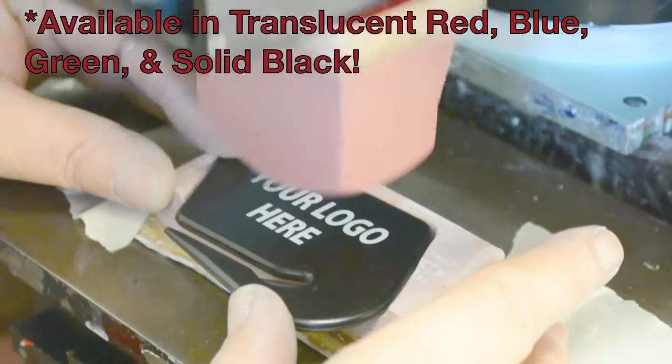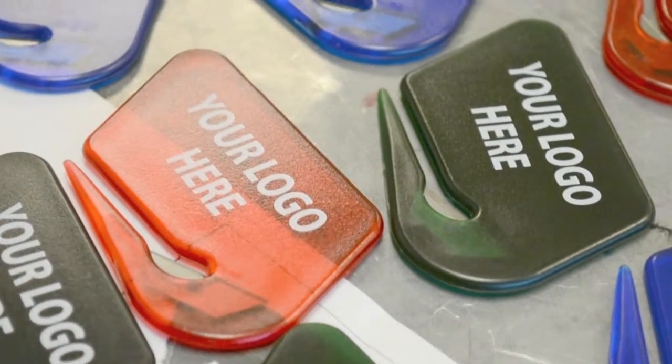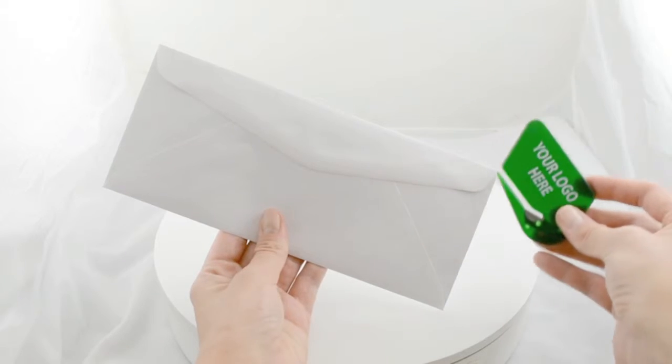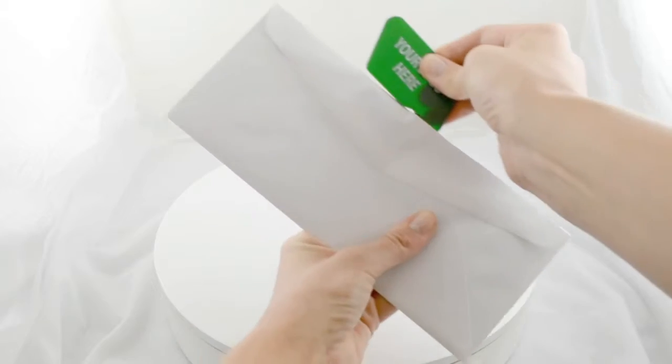Available in assorted translucent colors, our individually packaged custom printed letter openers are uniquely designed. The same size as a credit card, they're constructed of long-lasting high-quality acrylic. The mouth at the bottom has the embedded stainless steel blade that opens envelopes quick and clean.